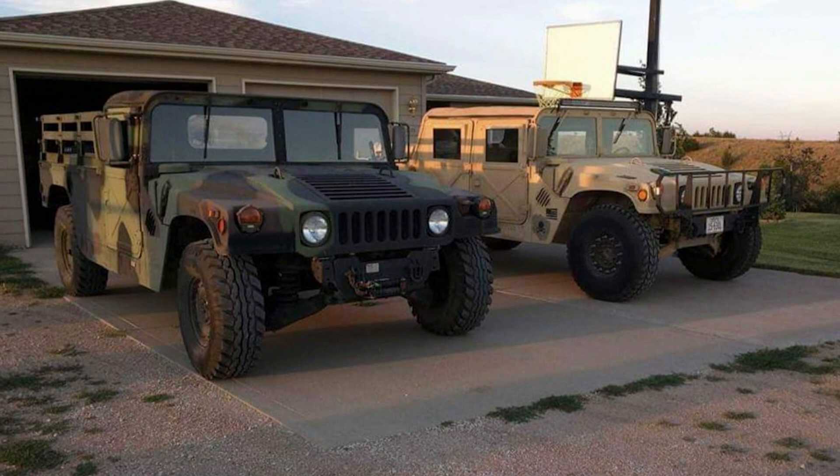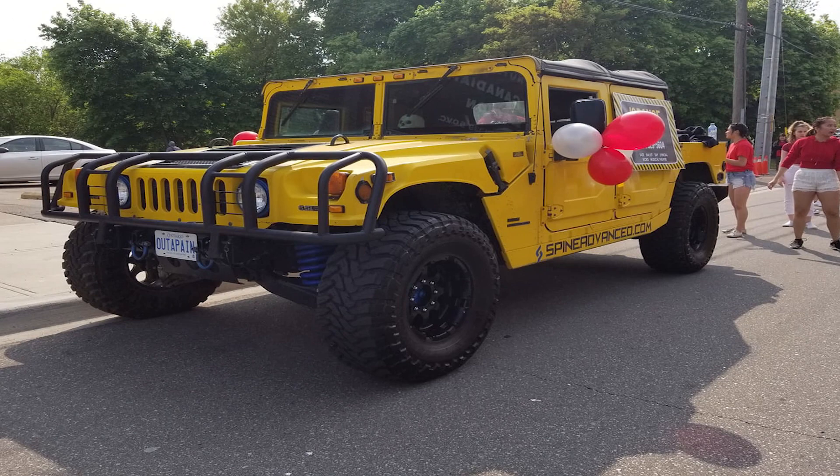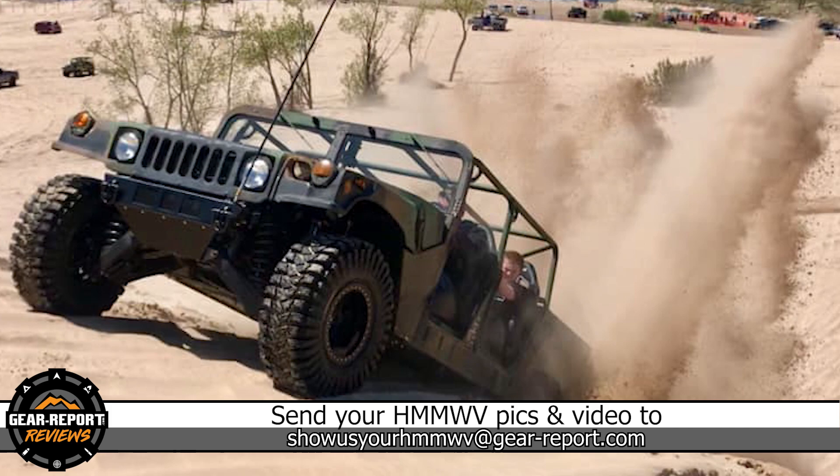To be featured in Show Us Your Humvee, we need at least the year and model of your Humvee, where your Humvee lives, and some background on what makes it cool — like if you know any of your Humvee's history, upgrades you've made, how you use it in a unique way, etc. Send that info to showusyourhumvee@gearreport.com and I'll put it in a future episode of Show Us Your Humvee.